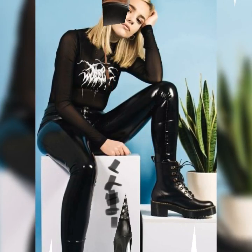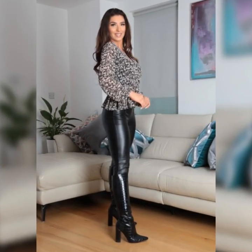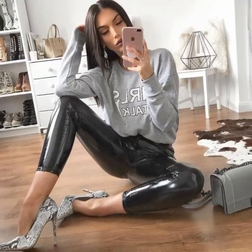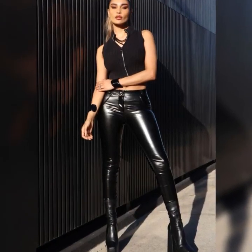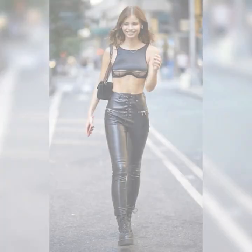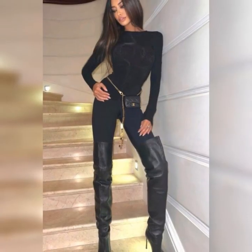Hi friends, how are you all? Welcome to my channel, I hope you are all fine and doing well. Today I am going to share with you very stylish and latest designs of leather outfits for women and girls. All these designs are beautiful, stylish, and trendy.